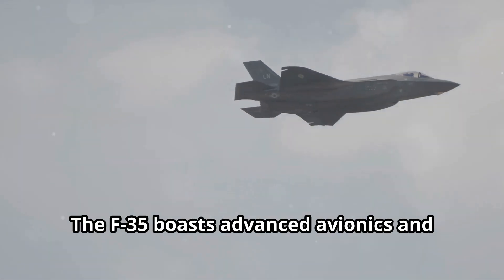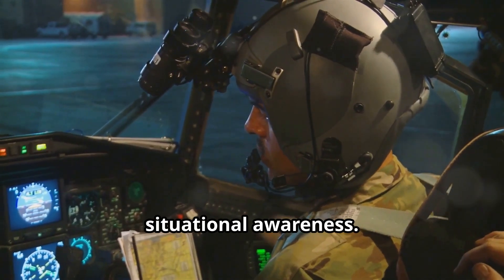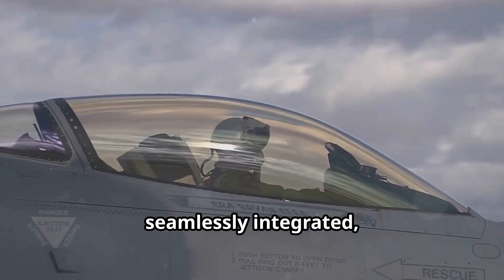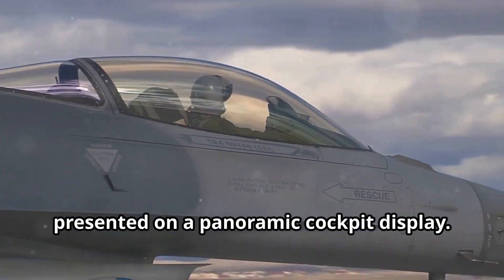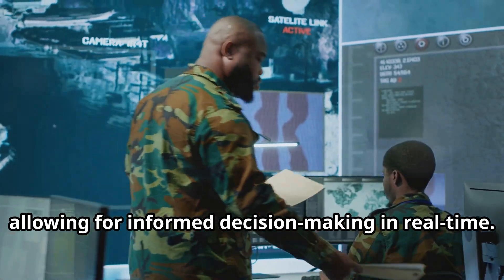The F-35 boasts advanced avionics and sensor fusion, providing the pilot with unparalleled situational awareness. Information from various sensors is seamlessly integrated and presented on a panoramic cockpit display. The pilot has a clear picture of the battle space, allowing for informed decision-making in real-time.